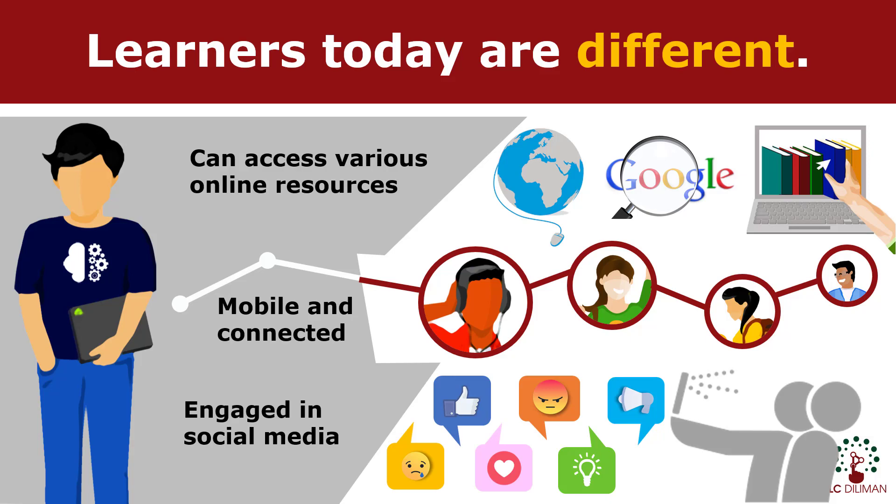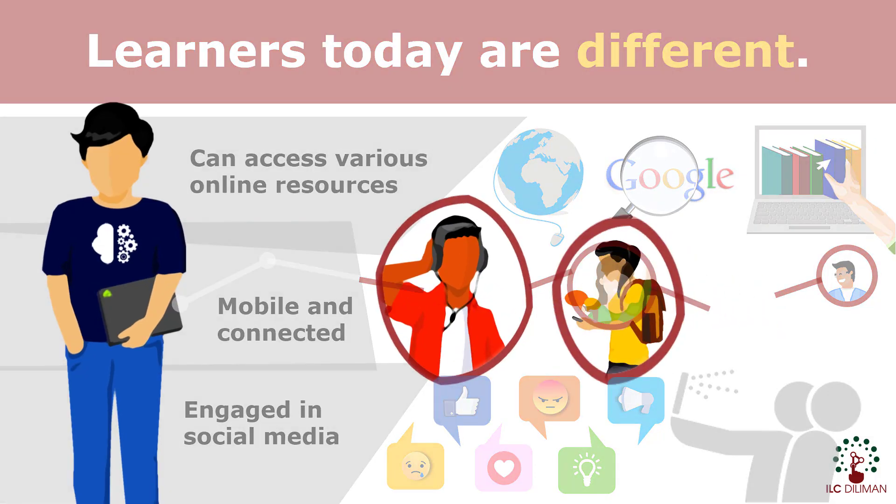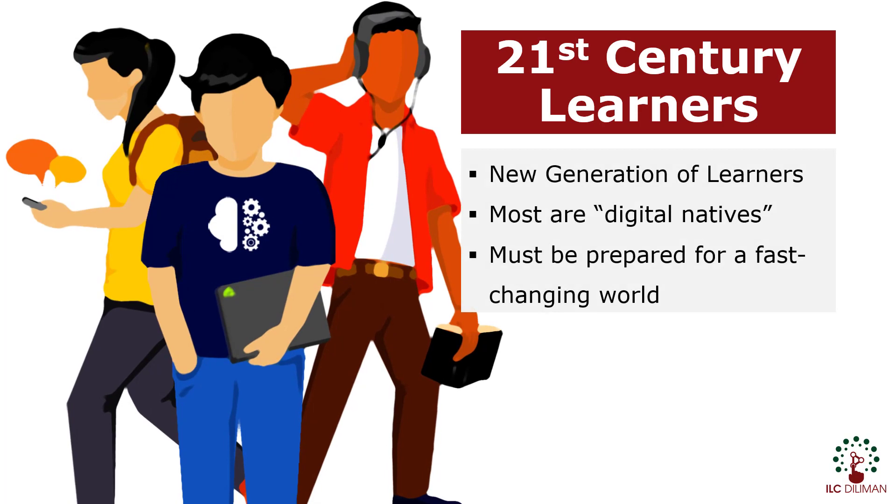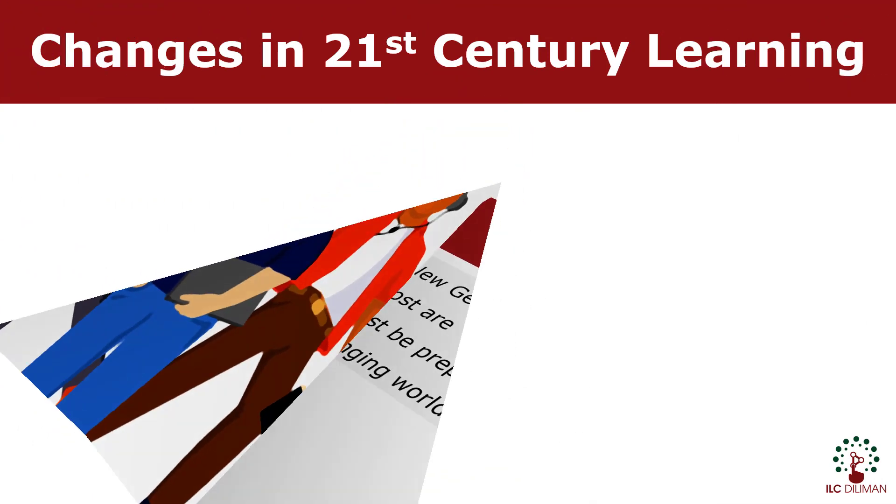Our learners today are very different from the learners in the past decades. This generation of students is exposed to a high-tech, digital, and fast-changing world. They are the 21st century learners, and as 21st century educators, we have to rethink our way of teaching.